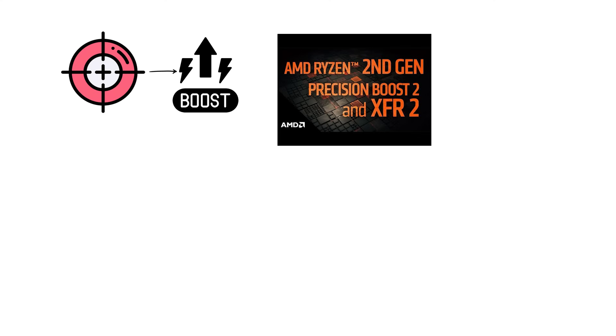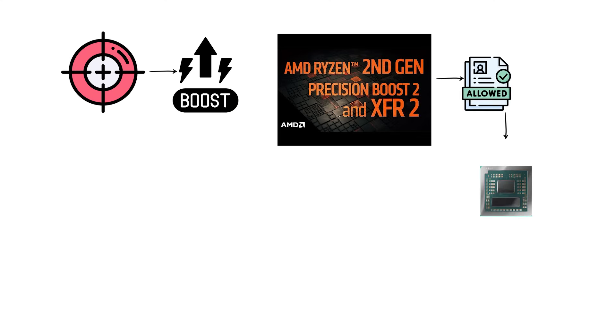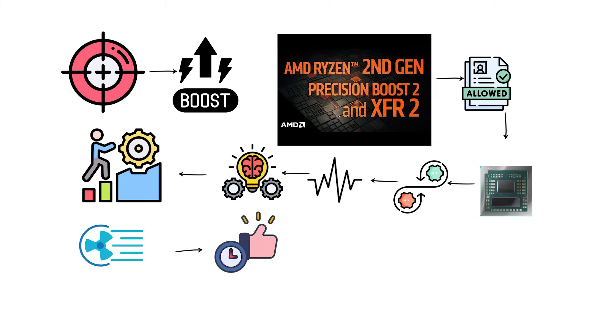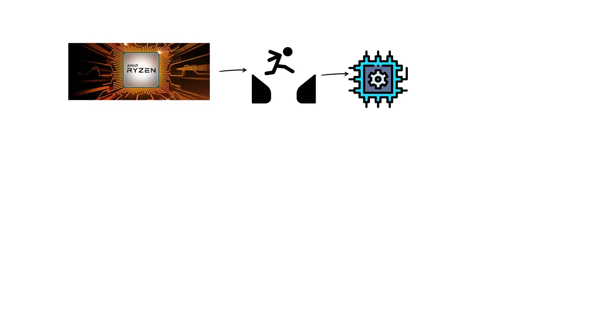The Precision Boost 2 and XFR2 features allowed processors to dynamically adjust their frequencies more intelligently based on workload and cooling, resulting in better real-world performance. The Ryzen 2000 series, led by chips such as the Ryzen 7 2700X, closed the gap with Intel in gaming.